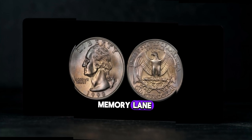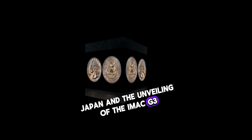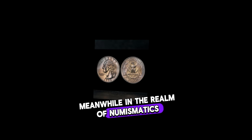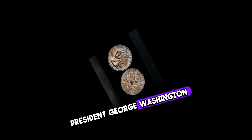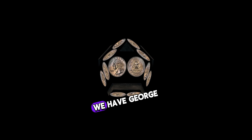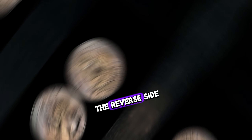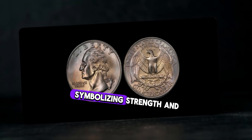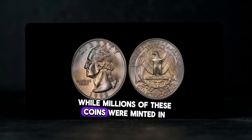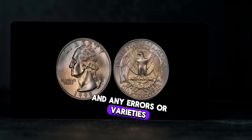Let's examine the key features of the 1998 Washington quarter dollar coin. On the obverse, we have George Washington's portrait, designed by John Flanagan, with the inscriptions 'Liberty' above and 'In God We Trust' below. The reverse features a majestic eagle grasping a bundle of arrows, symbolizing strength and unity. Rarity plays a crucial role in determining a coin's value — factors such as mint mark, condition, and any errors or varieties can significantly impact its worth. In circulated condition, it may fetch its face value or slightly above. However, an uncirculated 1998 S Washington quarter graded MS-67 recently sold for over $100 at auction. Certain error varieties such as double dies or off-center strikes can command even higher premiums.